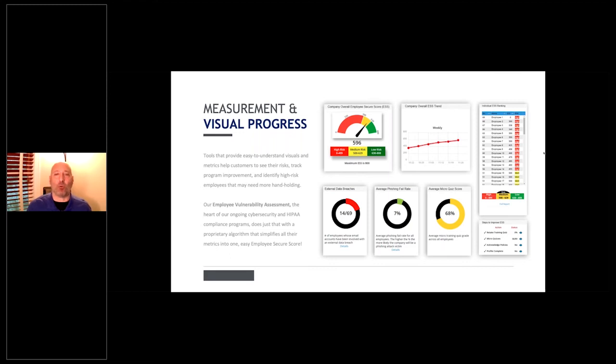Some companies send out the individual ESS rankings weekly so everybody can see them. Employees know if they're in the red, they need to fix it — this just went to management, including the CEO. Many companies also gamify it: if you're in the top three at the end of the quarter, you get a $100 Amazon gift card or an extra vacation day. Being able to see this lets you identify who's at highest risk and incentivize the behavior you're looking for. If you have any questions, type them in the questions window and we'll answer them live at the end.